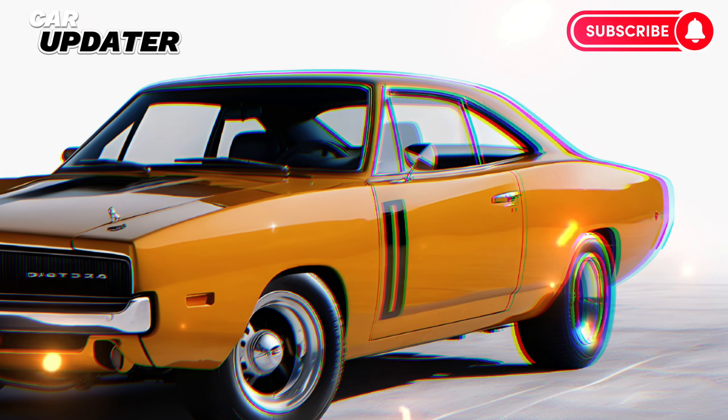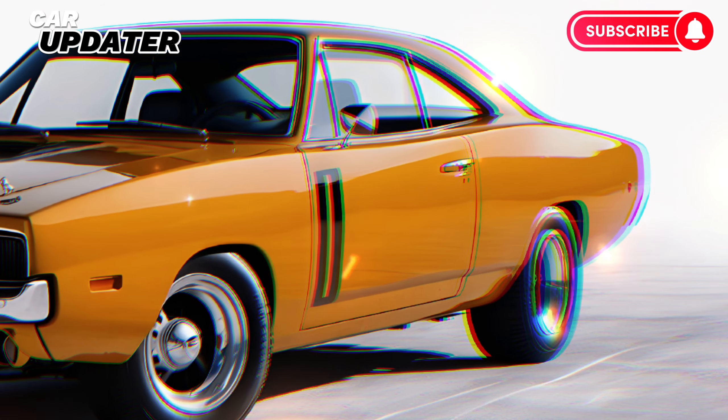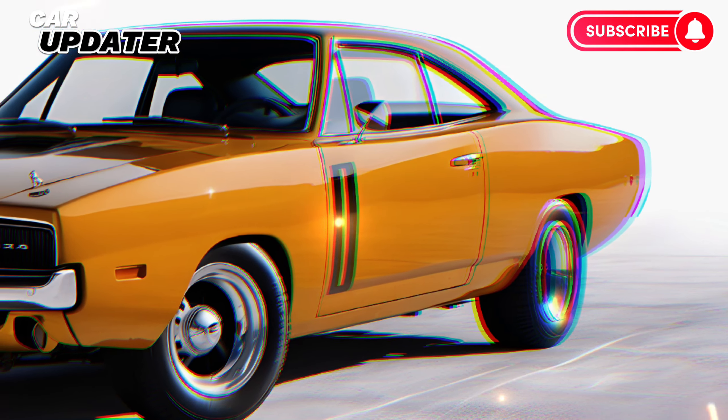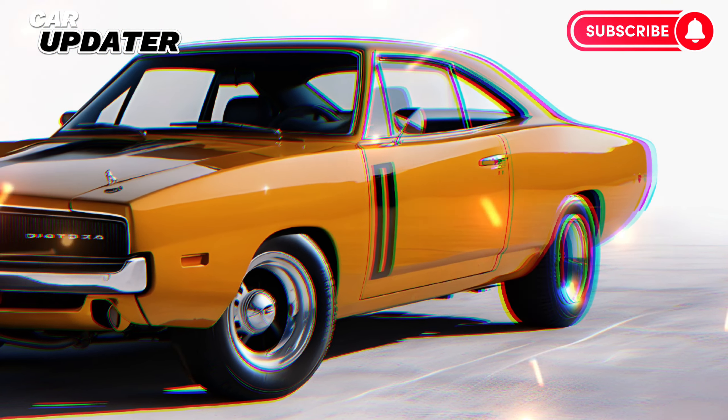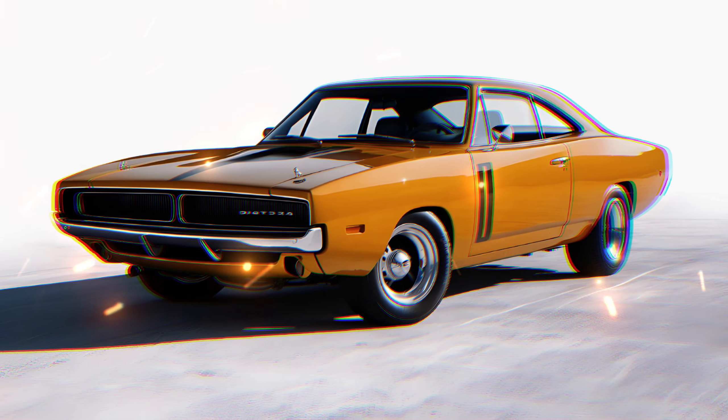So, what do you think of the 2025 Dodge Charger Daytona EV? Is it the electric muscle car we've all been waiting for? Let us know in the comments below. And don't forget to like, share, and subscribe to Car Updater for more automotive insights and reviews.